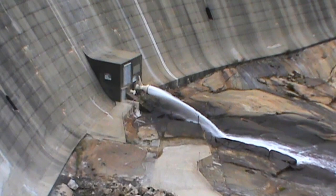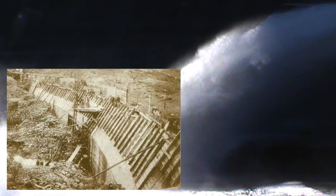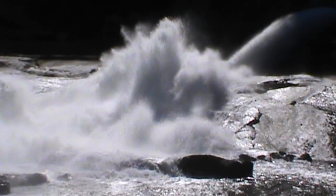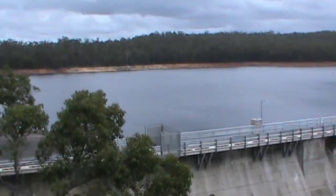The dam was constructed of large concrete blocks that were poured directly from chutes suspended from two large towers. Crushed rock from the on-site quarry was mixed with sand, cement and water to make the concrete. The dam is capable of holding 186 million kilolitres of water when full.